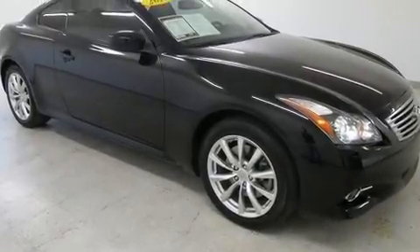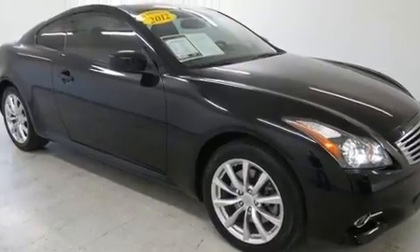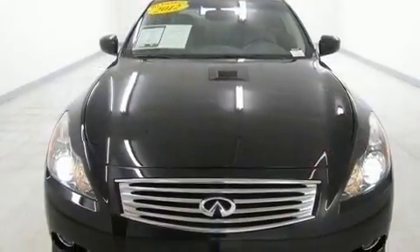Get excited about the 2012 Infiniti G37X. This two-door, four-passenger coupe still has fewer than 30,000 miles.